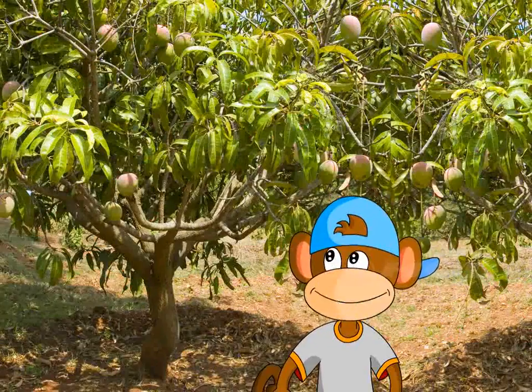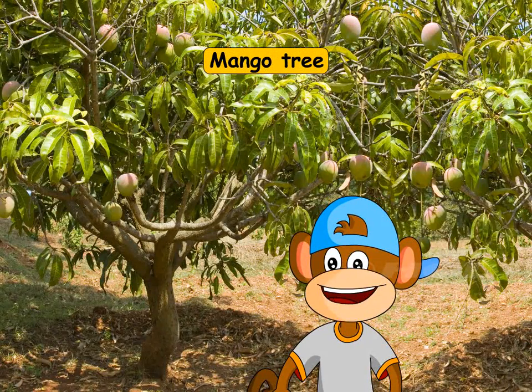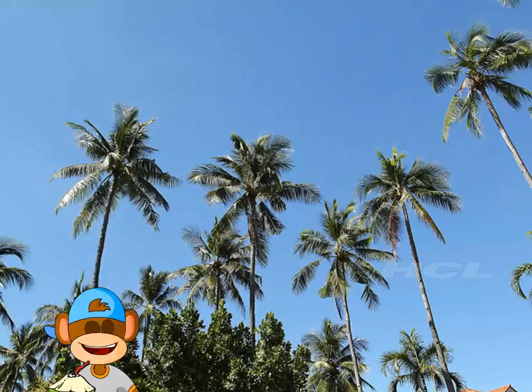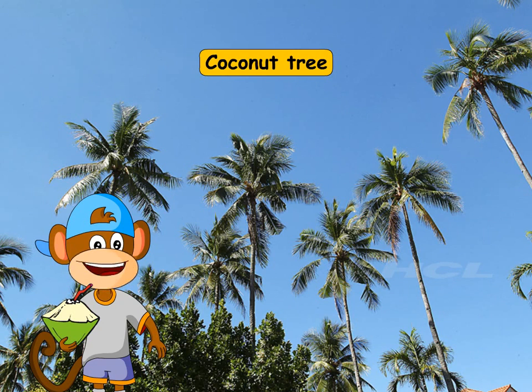And this is a mango tree. The mangoes look so tempting. This tall tree is a coconut tree.